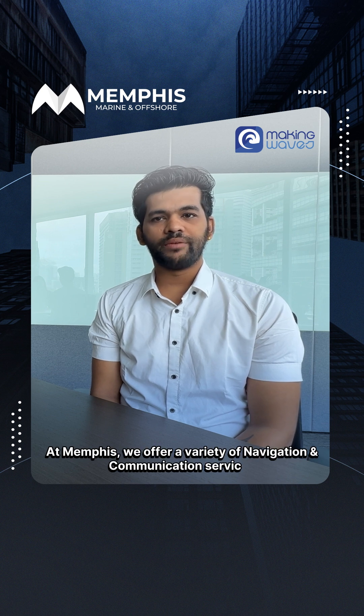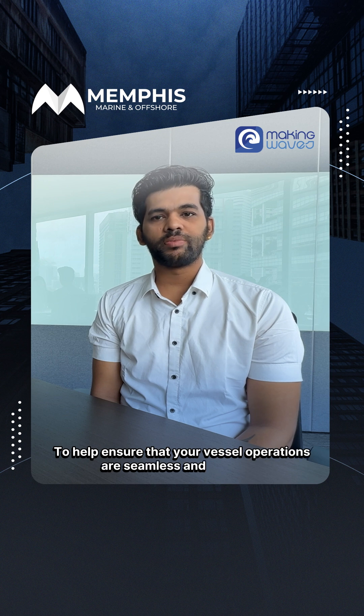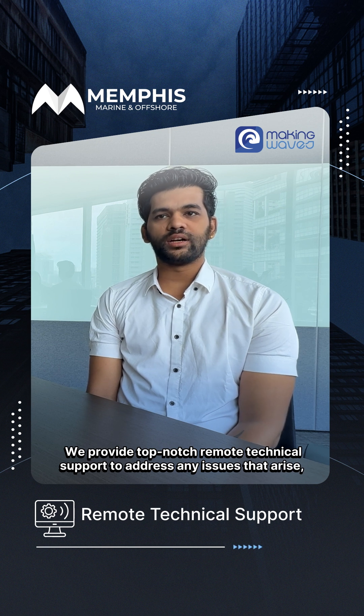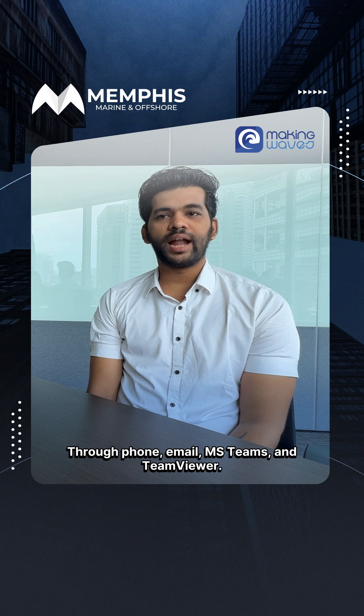At Memphis, we offer a variety of navigation and communication services to help ensure that your vessel operations are seamless and efficient. We provide top-notch remote technical support to address any issues that arise through phone, email, Microsoft Teams and TeamViewer.